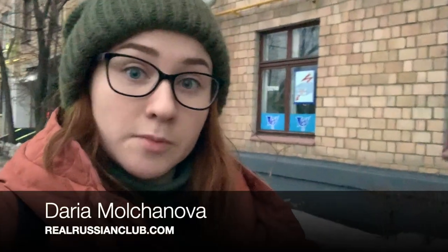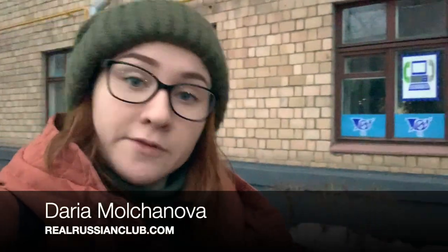Так, это было довольно быстро — прошло около 10 минут. И если у вас есть вопросы, оставьте их в этом видео — я рада ответить. Увидимся в следующий раз. Пока-пока!